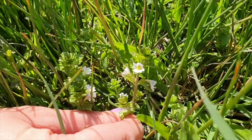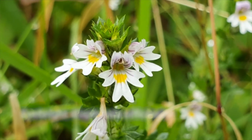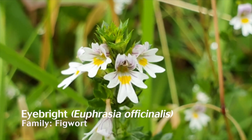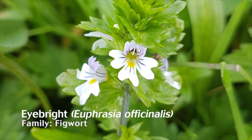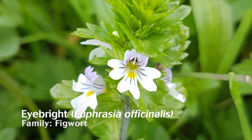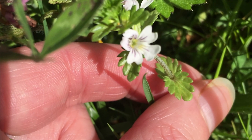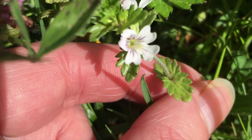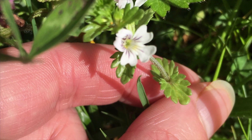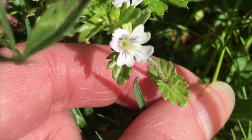A particularly interesting flower to hunt out this summer is eyebright. You'll find it flowering in lime-rich grassland and heathland between the months of June to September. They are a member of the figwort family and their tiny little flowers are between five to ten millimetres in size. This is why they are the perfect motivation to slow down and really take in the intricate detail on your nature walks.